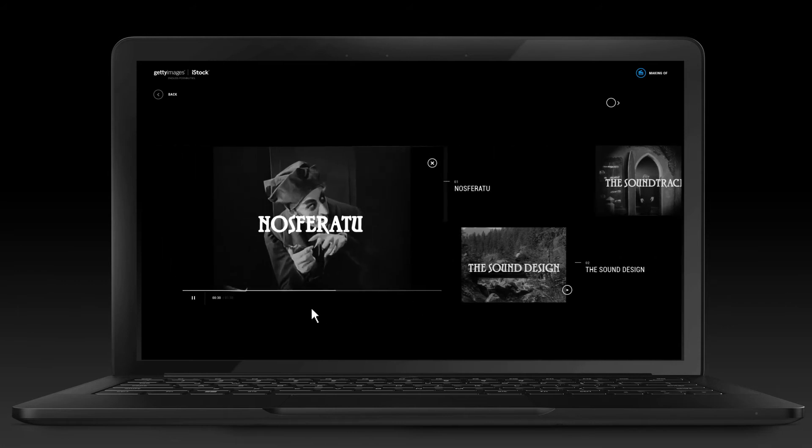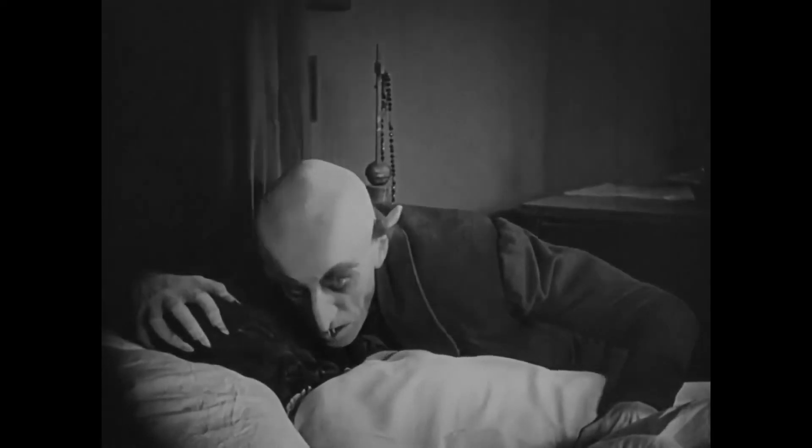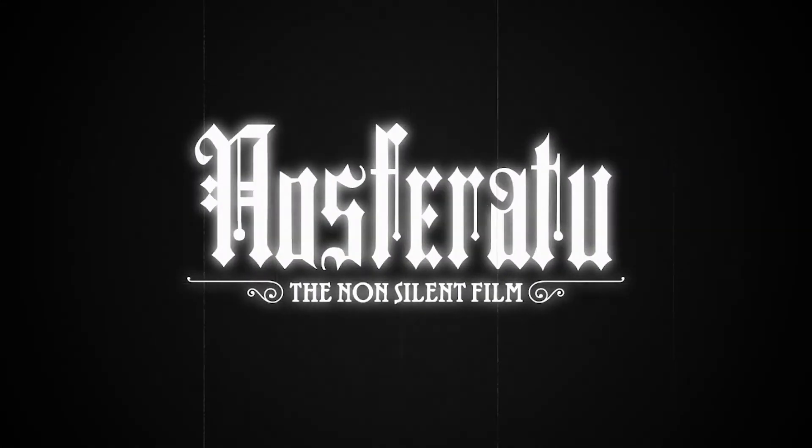We also put out a making-of feature with more information about the movie's transformation. This was Nosferatu, like people had never heard before. Nosferatu: The non-silent film.